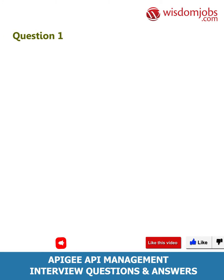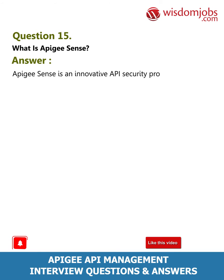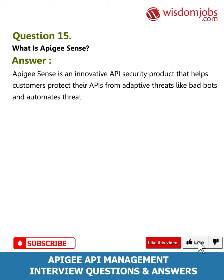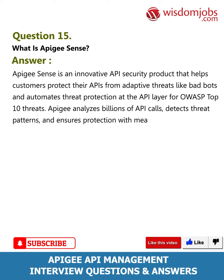Question 15: What is Apigee Sense? Answer: Apigee Sense is an innovative API security product that helps customers protect their APIs from adaptive threats like bad bots. It automates threat protection at the API layer for OWASP Top 10 threats. Apigee analyzes billions of API calls, detects threat patterns, and ensures protection with measures like blocking and throttling.